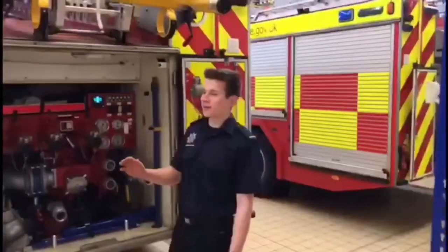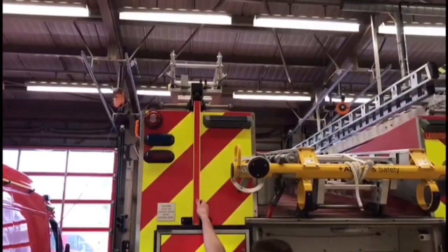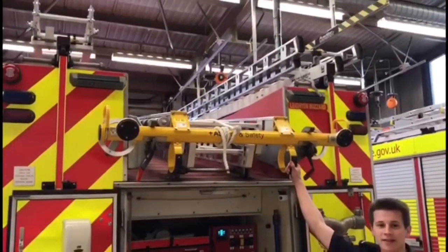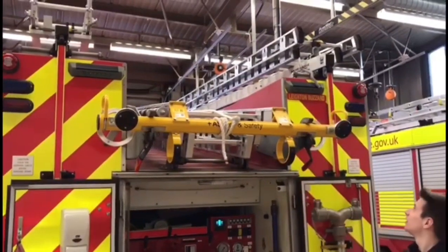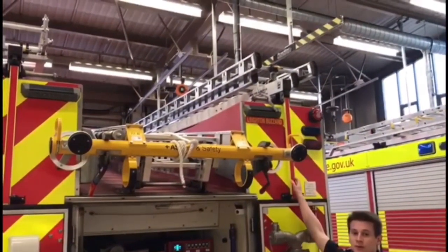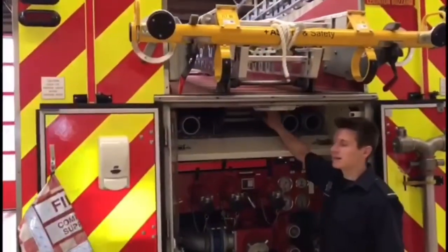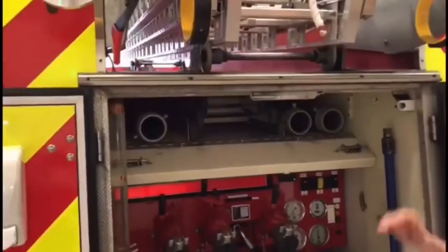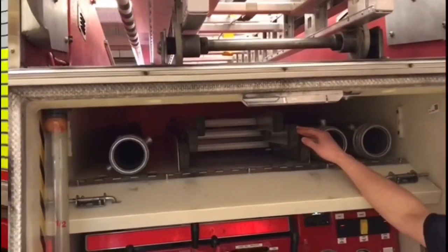On the rear of the appliance we carry four ladders. This roof ladder is used to assist us when working on a roof. The large one in the middle is a 13.5 metre ladder used when we need to get to a third floor building. This nine metre ladder is used for second floor access. We also have a small triple extension ladder used to get to the first floor or to take individual sections into buildings to access the loft area.